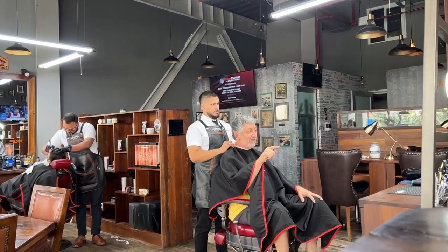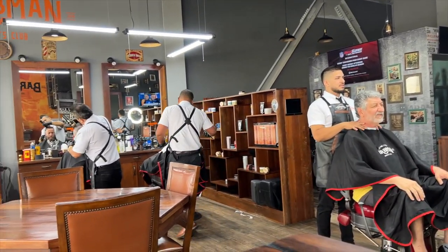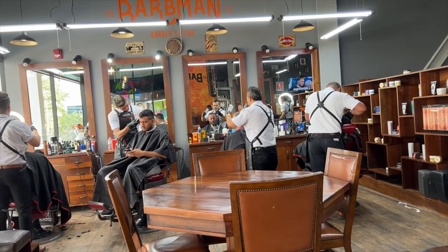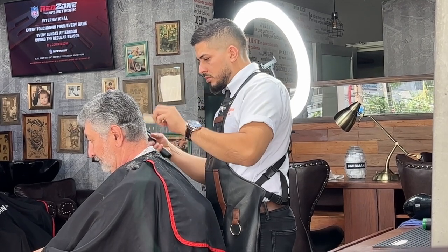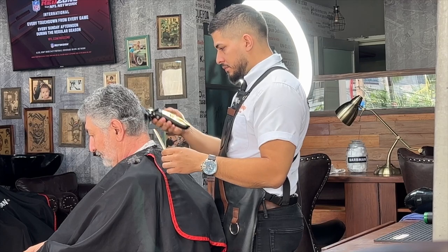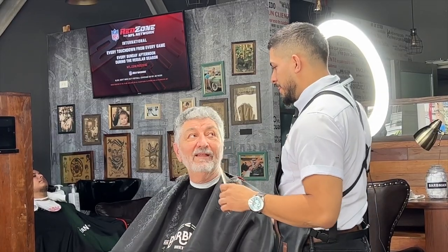Hey Pat, I remember you getting excited about coming back to Barb Man even before we left home. I do like this place. I love the vibe here too. It's pretty awesome and I love watching how meticulous all the barbers here are. They're switching out and using all different kinds of tools — all different levels of clippers, razors, scissors, you name it.